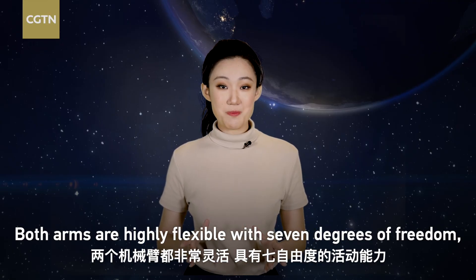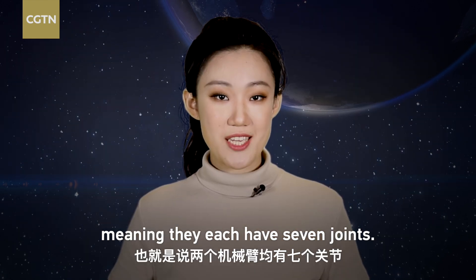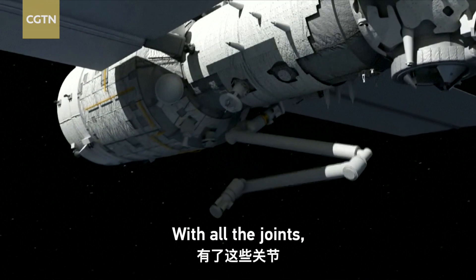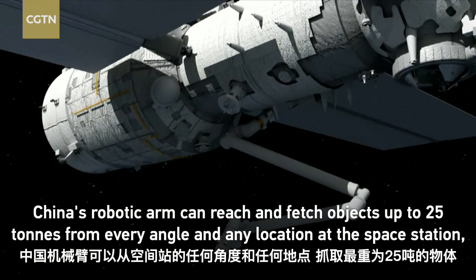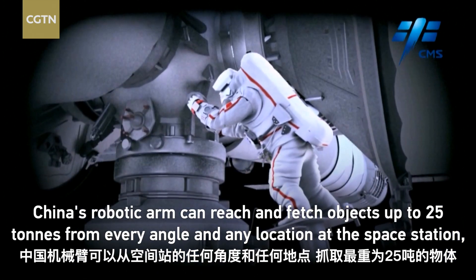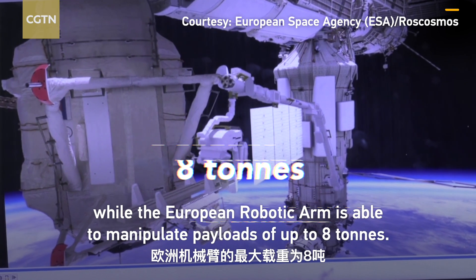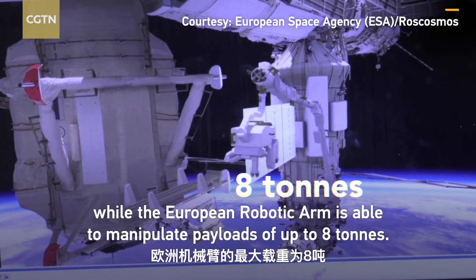Both arms are highly flexible with seven degrees of freedom, meaning they each have seven joints. With all the joints, China's robotic arm can reach and fetch objects up to 25 tons from every angle and any location at the space station, while the European robotic arm is able to manipulate payloads of up to 8 tons.